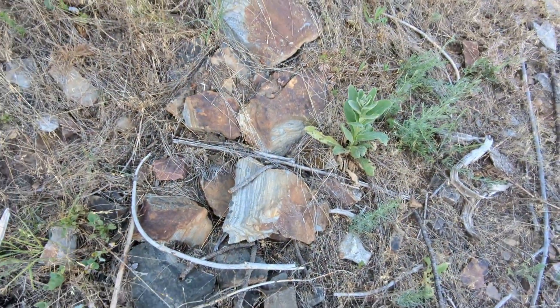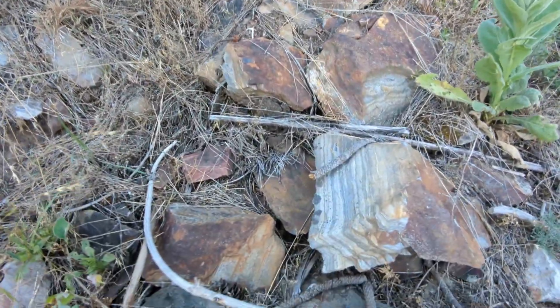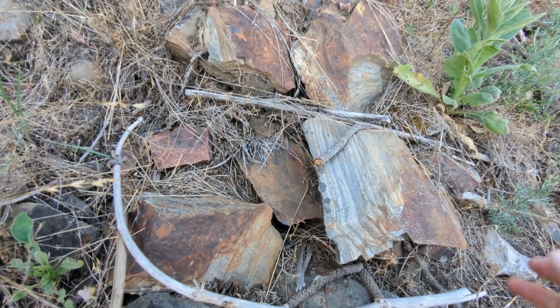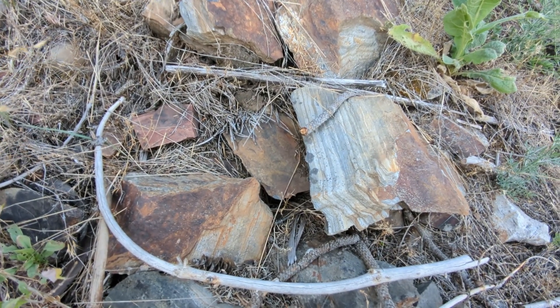I figure we could pit stop here and check out the sedimentary rock. Most of the mountains where I'm at right now are sedimentary-hosted — sedimentary rock. To be more specific, meta-sedimentary, so they're slightly metamorphosed. I apologize for the wind noise.